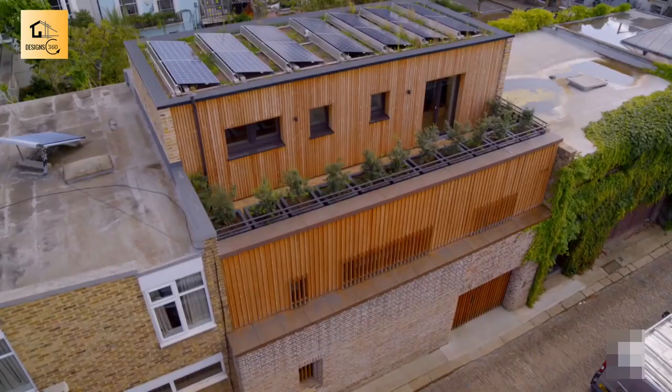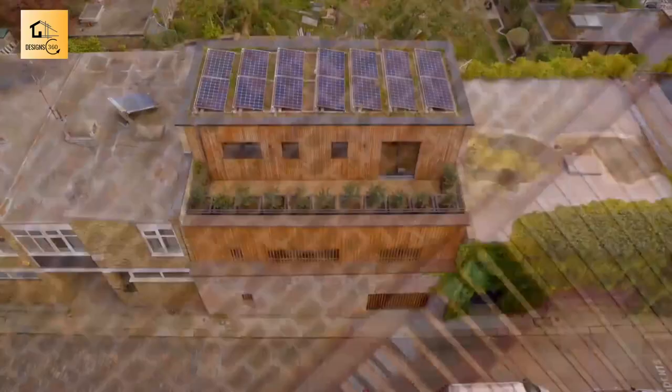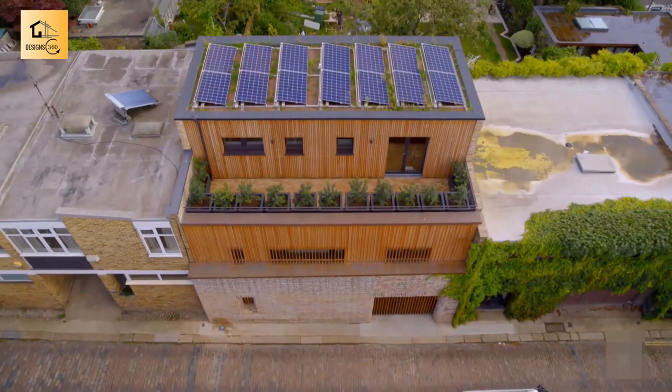The RIBA judges admired how carefully this unpretentious house fitted into the street, hiding its extra upper level by setting it back. Simple, considered and respectful outside — just as paired back and beautiful within.